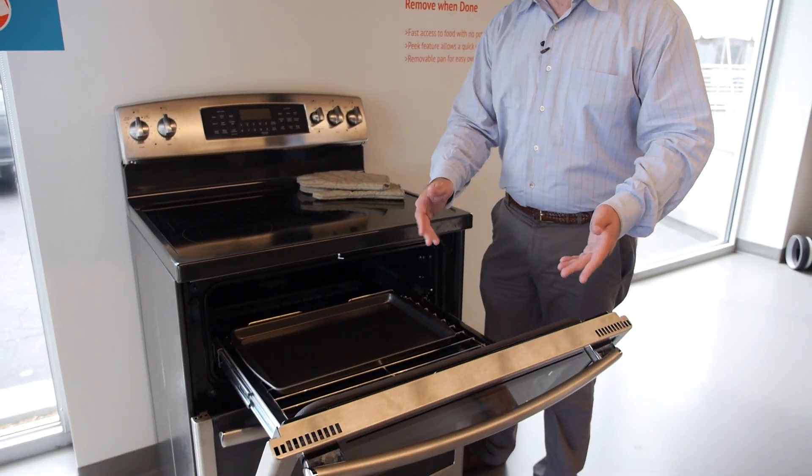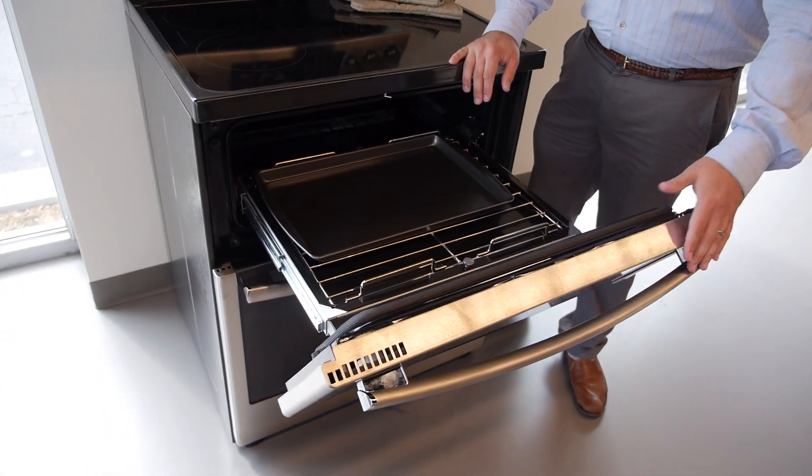With a place like FirstBuild, you can rapidly prototype this, you can create it, and within a couple of months bring it to market and see if people like it.